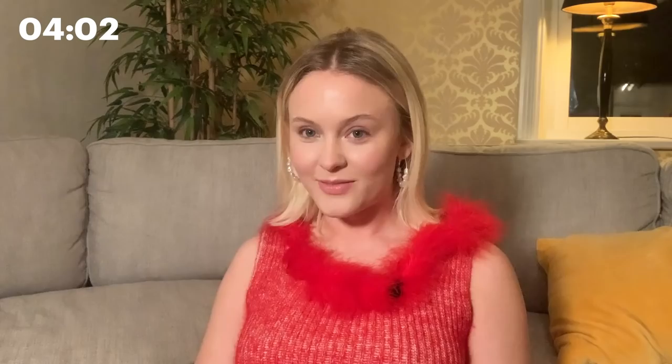This is a YSL Blush Illuminator. Look how pretty that is — it illuminates the face a bit. I just think it looks so nice and I look really healthy, right? Don't I look nice when I wear blush? Next step, we're moving on to the eyes.